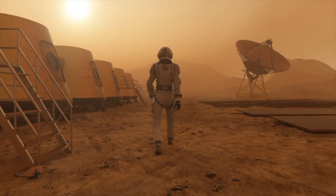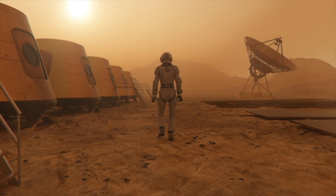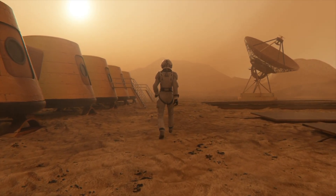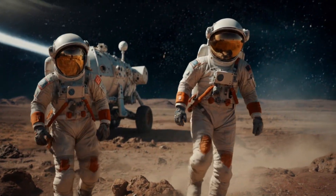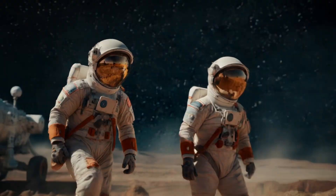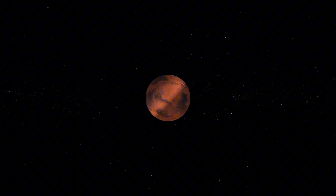Why does this matter? Because this isn't just any rock — it was found in an area scientists believe once held flowing water. An ancient river delta where mud and clay collected over billions of years. These clay-rich mudstones are like time capsules; they can trap and preserve biological material for eons.